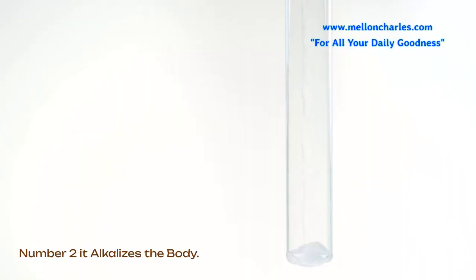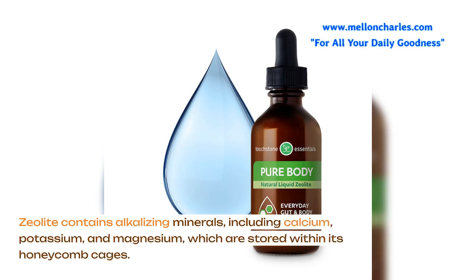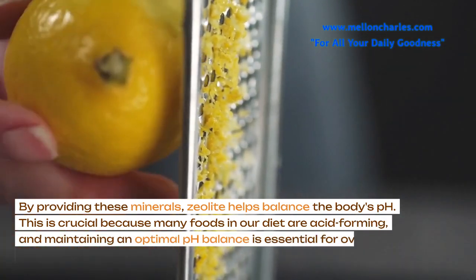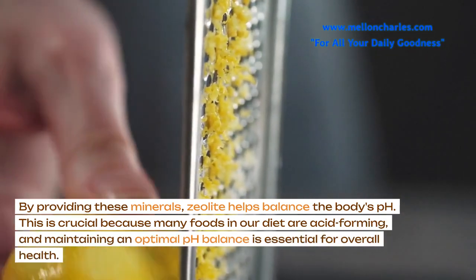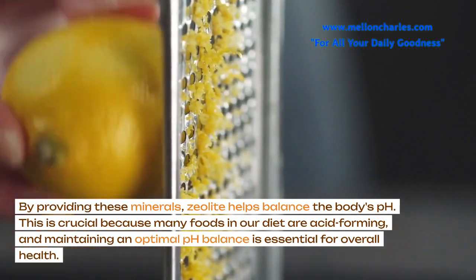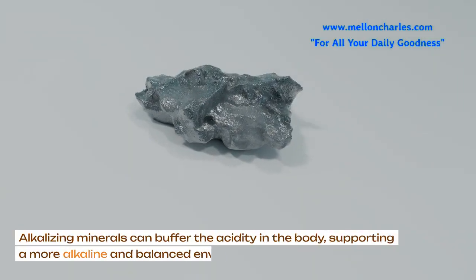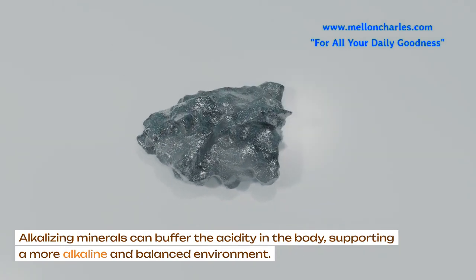Number 2: it alkalizes the body. Zeolite contains alkalizing minerals, including calcium, potassium, and magnesium, which are stored within its honeycomb cages. By providing these minerals, zeolite helps balance the body's pH. This is crucial because many foods in our diet are acid-forming, and maintaining an optimal pH balance is essential for overall health. Alkalizing minerals can buffer the acidity in the body, supporting a more alkaline and balanced environment.